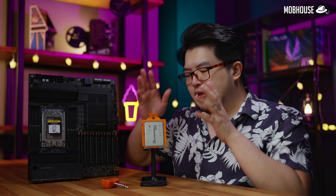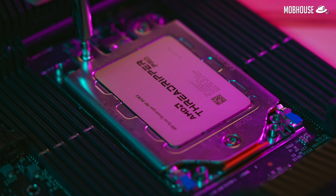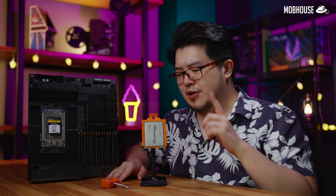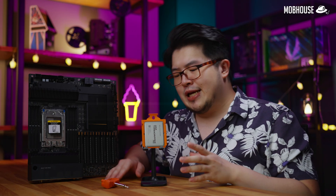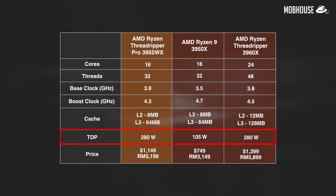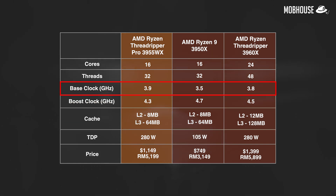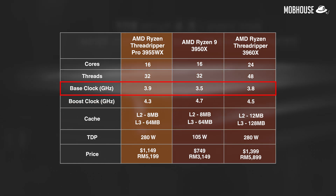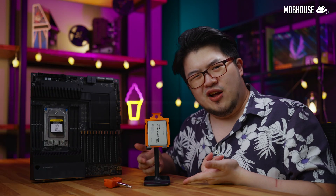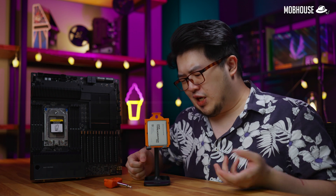Let's take a look at the specifications. On the surface, the Threadripper Pro 3955WX looks kind of identical to the regular 3950X — with 16 Zen 2 cores and 32 threads. It also has a 280W TDP, 64MB of level 3 cache, and even a slightly faster base clock at 3.9GHz, but a slower boost clock at 4.3GHz. The thing is, unlike the regular Threadripper, you can't even overclock this. So what exactly makes this such a Pro?